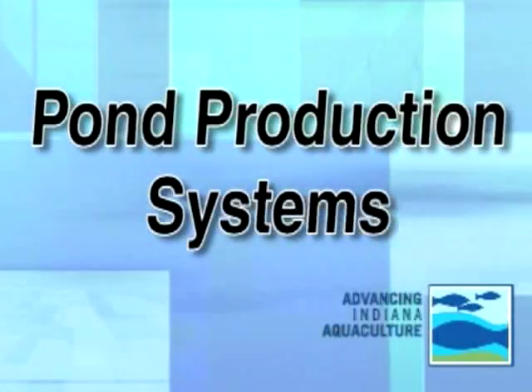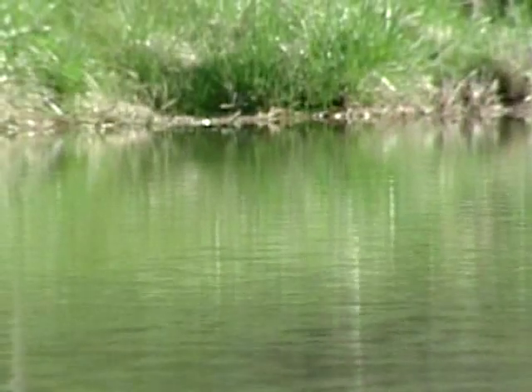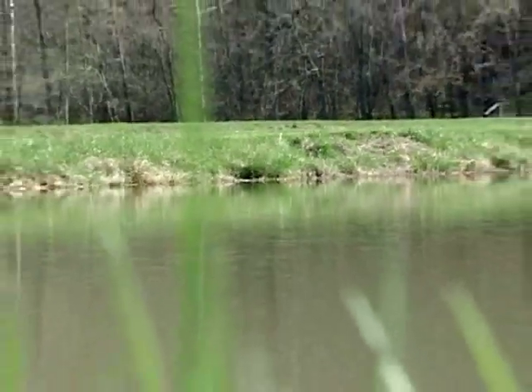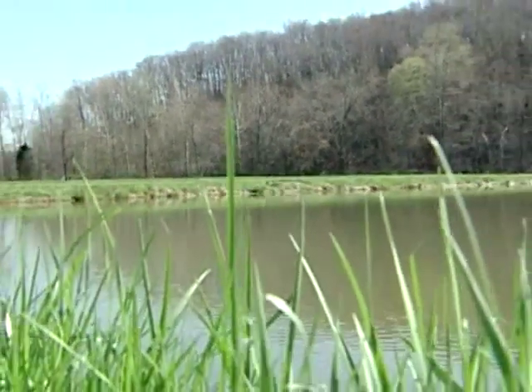When looking at pond systems for fish production, there are a number of factors to consider. For example, the depth of your ponds and their overall size will determine what species of fish you can raise and how large your annual production can be.